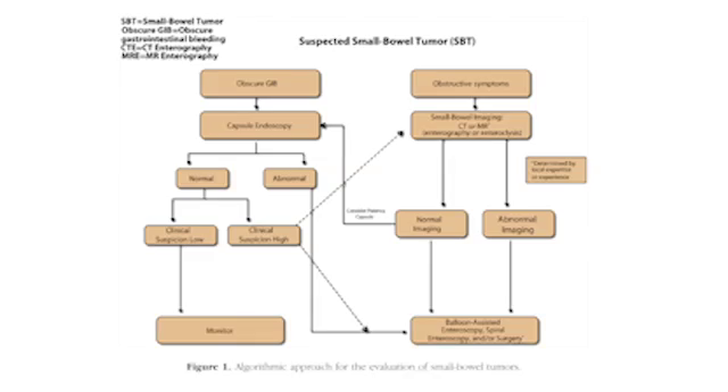Based on the available literature, we propose an algorithm for evaluating patients with a suspected small bowel tumor. We recommend initial evaluation with capsule endoscopy in patients presenting with obscure GI bleeding, and CT or MR imaging in patients who present with obstructive symptoms. These non-invasive tests can then serve as a screening tool to plan further management, including the route of device-assisted enteroscopy or surgery. Device-assisted enteroscopy is then useful for confirmation of diagnosis, localization of the tumor, and for performance of other therapeutics, including polypectomy. It may also have a role in patients who have negative non-invasive testing but a high clinical suspicion for a tumor. And finally, surgery continues to remain the mainstay in the definitive management of most small bowel tumors.